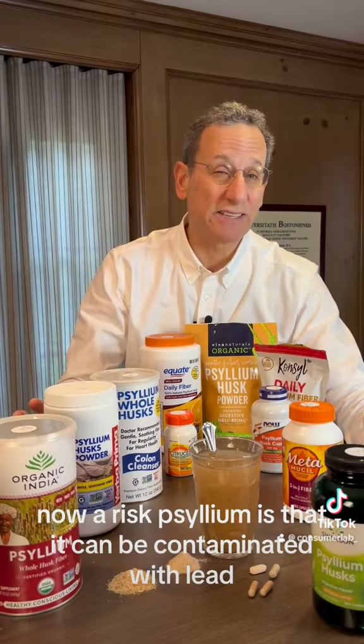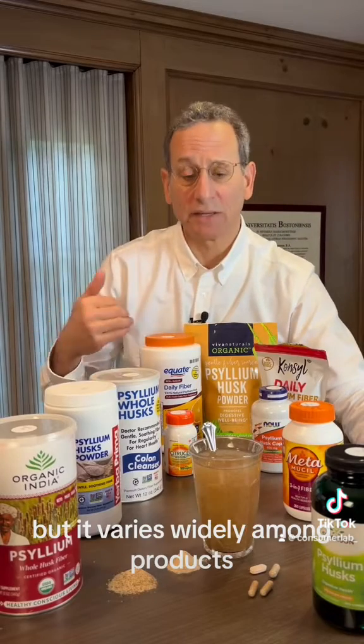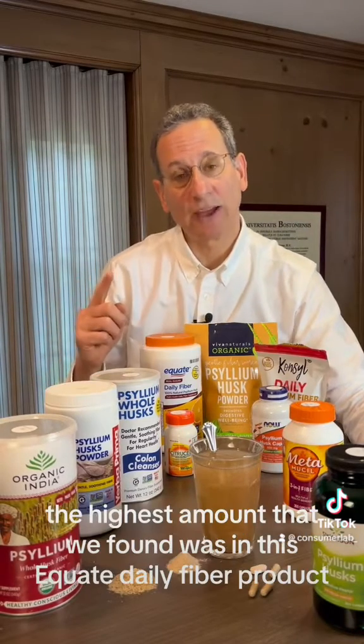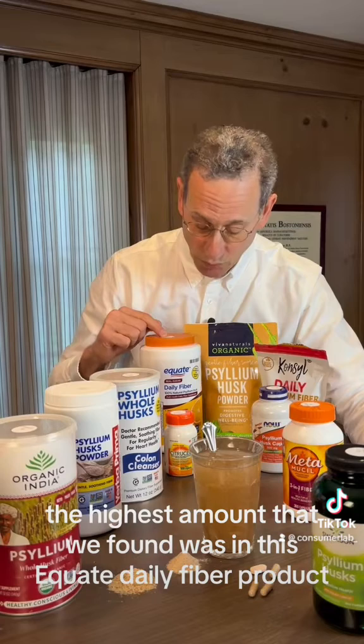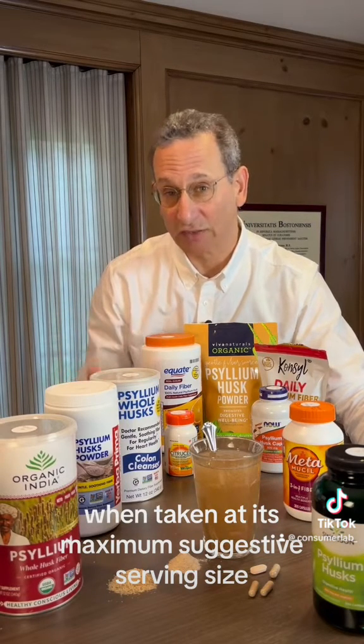A risk with psyllium is that it can be contaminated with lead, which it gets from the ground in which it grows, and there can be significant amounts, but it varies widely among products. The highest amount that we found was in this Equate Daily Fiber product — it had more than 60 times the California warning level when taken at its maximum suggested serving size.